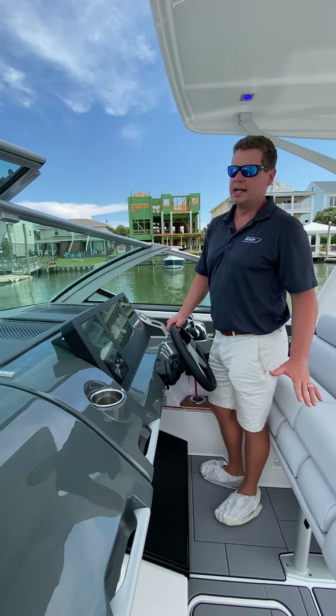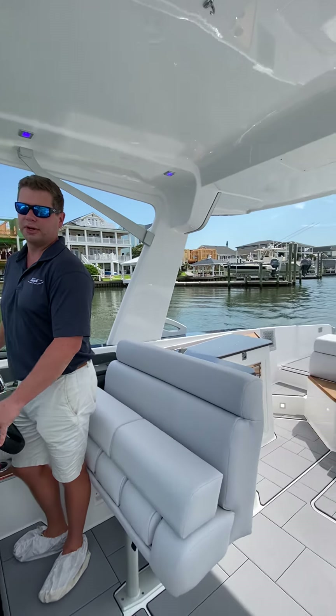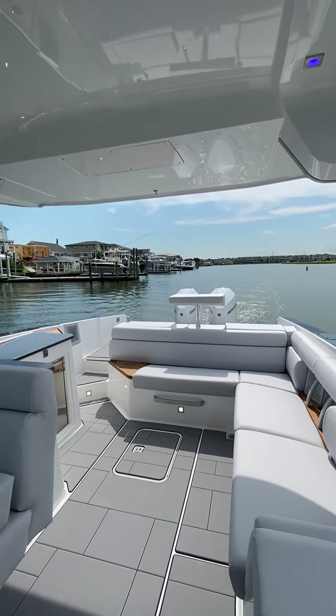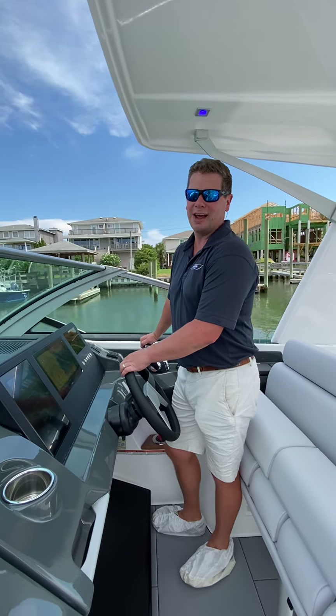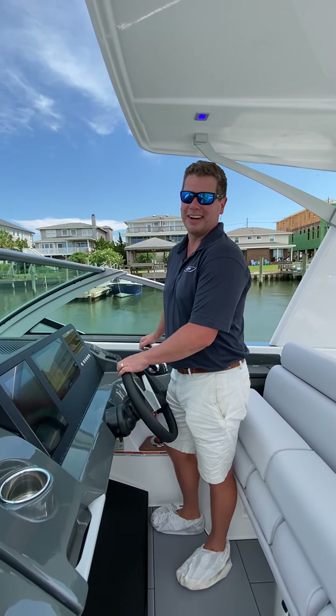Really pretty boat. Ten foot six beam, so a really wide boat for a 32 foot — very stable, very fast as well with those twin 300 Mercury. So if you'd like to see this boat or any of the others, please give me a call at 910-617-3646. Thanks so much and have a great day.